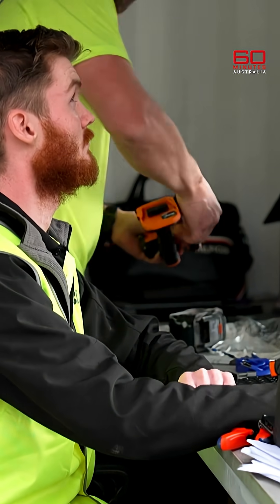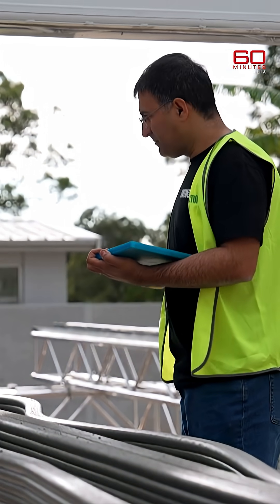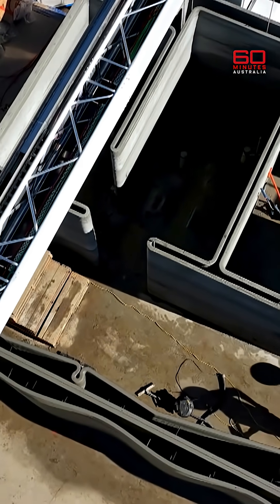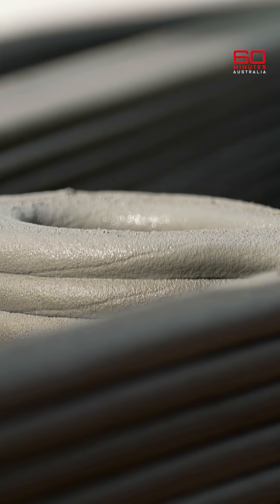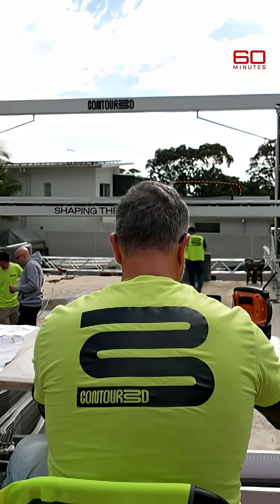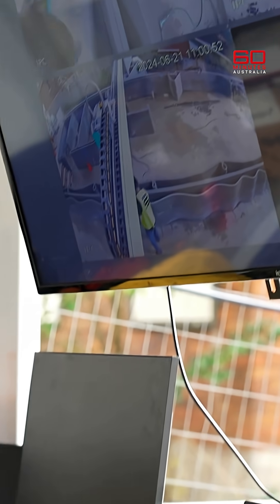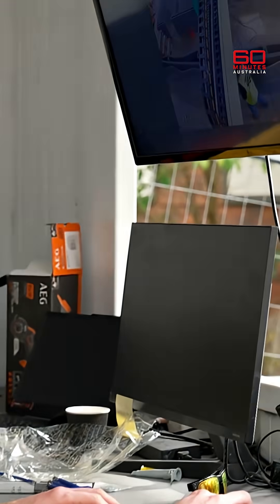It doesn't look or sound like an ordinary construction site, because it isn't. There's not a brick or tradie in sight. It'll hold — it's a concrete house, so this will be around for the next 100 years. Only engineers, material scientists and software experts are constructing this marvel project.